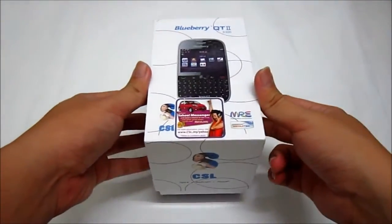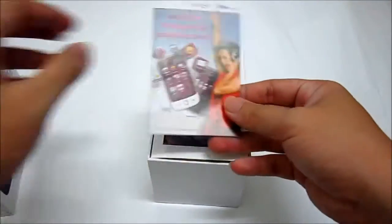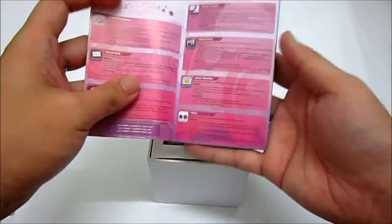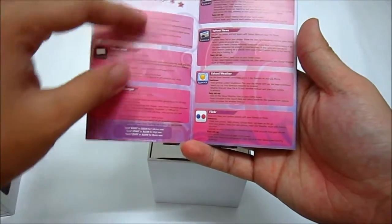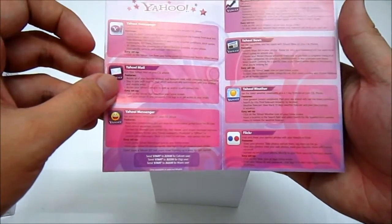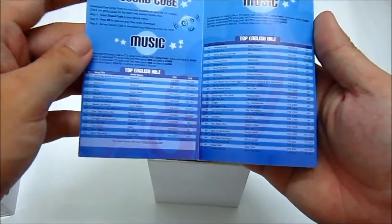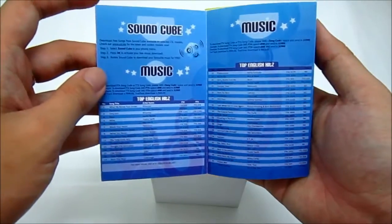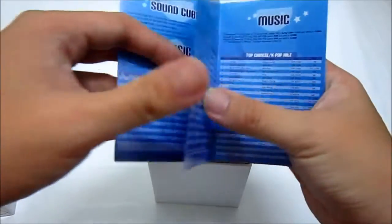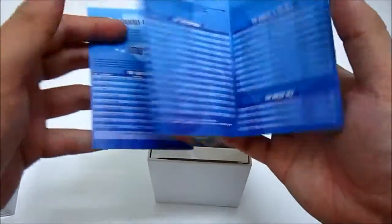Now let's take a look at what we have inside the box. First and foremost, you get this leaflet which describes all the Yahoo services: Yahoo Homepage, Yahoo Mail, Messenger, Finance, News, Weather, Flickr. It also has a description of the Soundcube, which lets you download licensed music, listing top Chinese, top English, and top Malay songs.